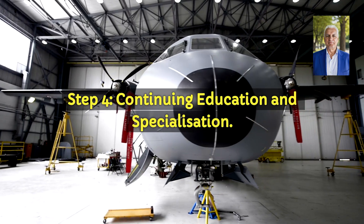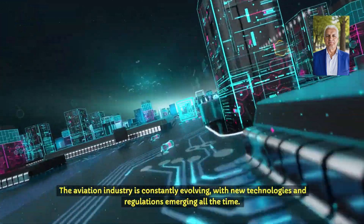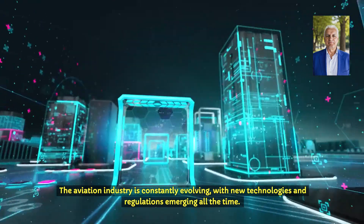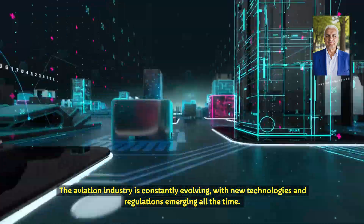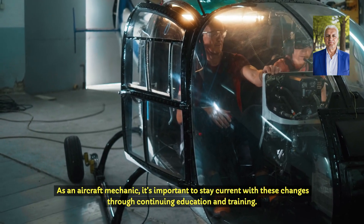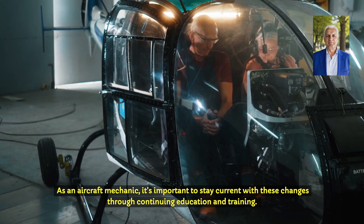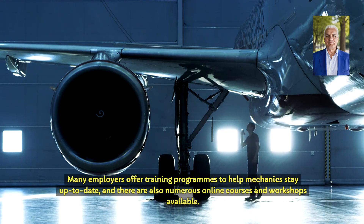Step 4: Continuing education and specialisation. The aviation industry is constantly evolving, with new technologies and regulations emerging all the time. As an aircraft mechanic, it's important to stay current with these changes through continuing education and training. Many employers offer training programmes to help mechanics stay up-to-date.